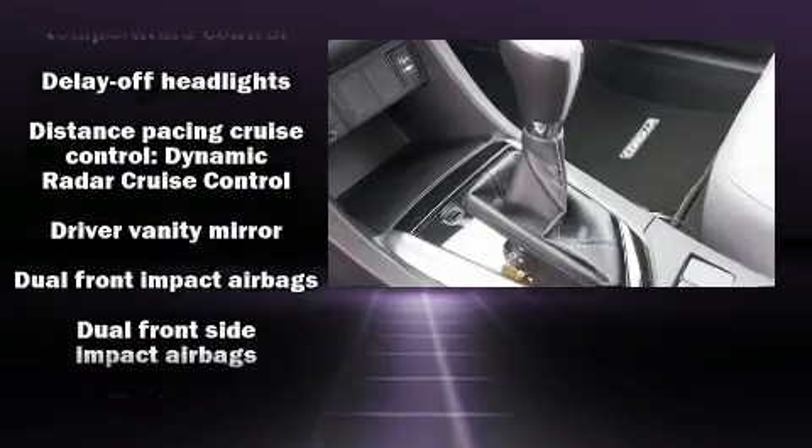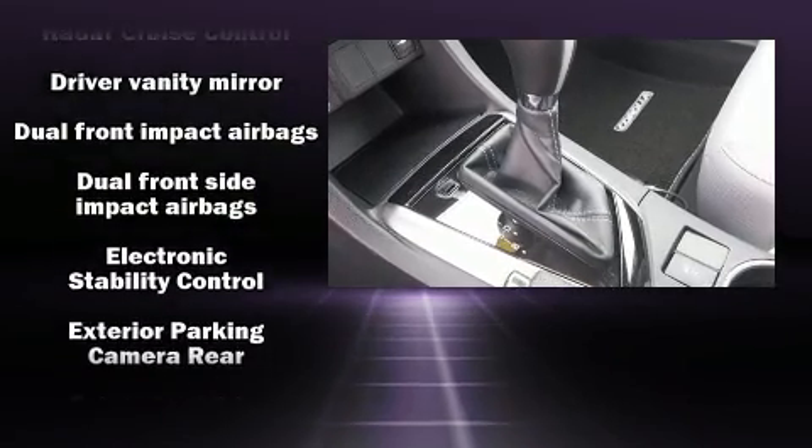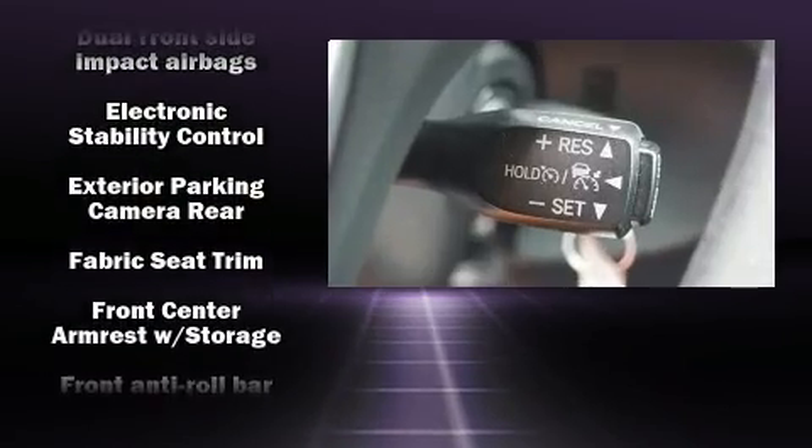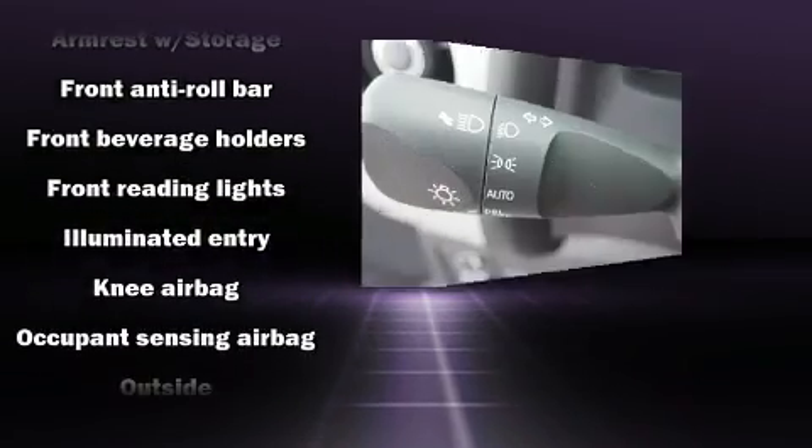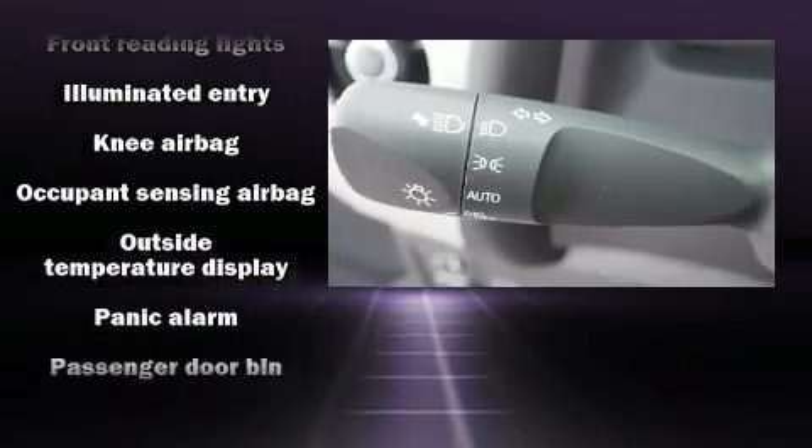Toyota also prioritized safety and security by including dual front impact airbags, head curtain airbags, traction control, brake assist, a panic alarm, and ABS brakes.